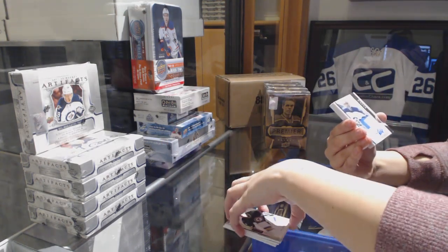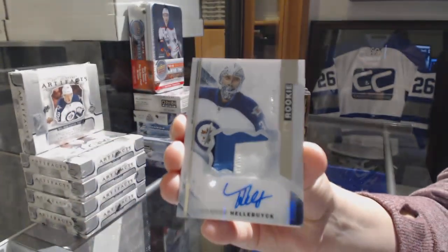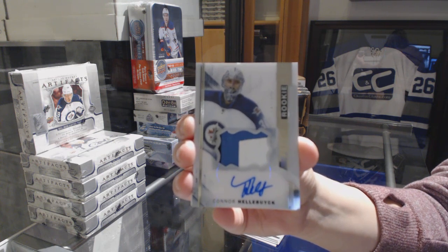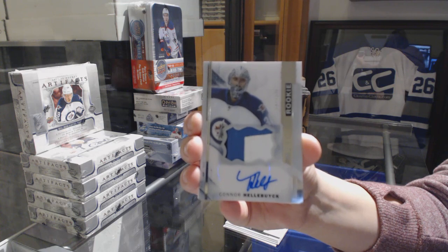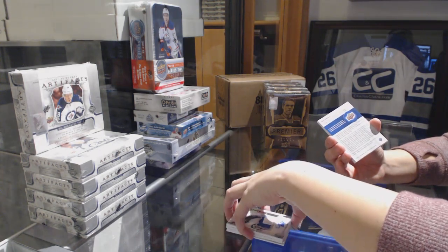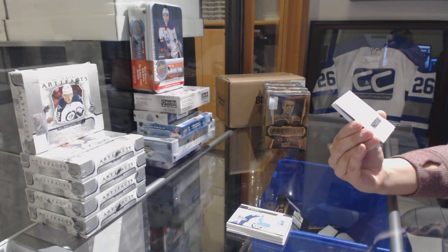We've got a three-color rookie patch auto number to 375 for the Winnipeg Jets, Connor Hellebuyck. We've got a rookie Premier Auto Silver Spectrum.